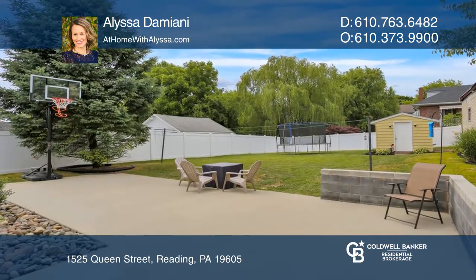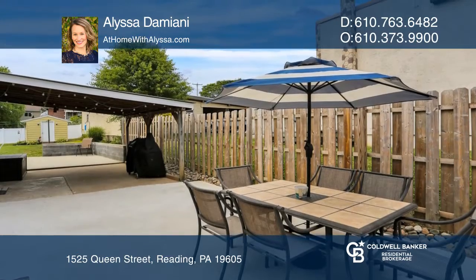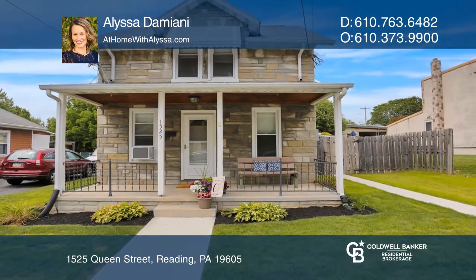Vacation at home this summer in the expansive fenced-in yard and patio areas. Want to know more? Call Alyssa Damiani today.